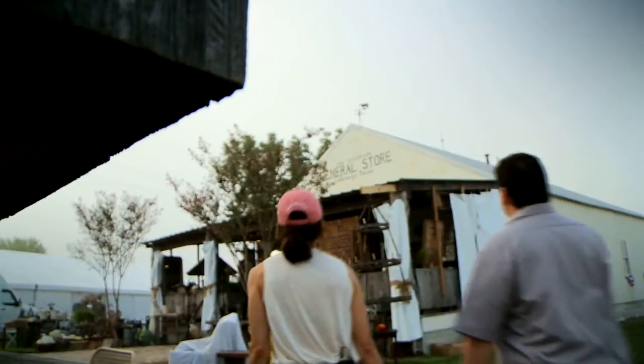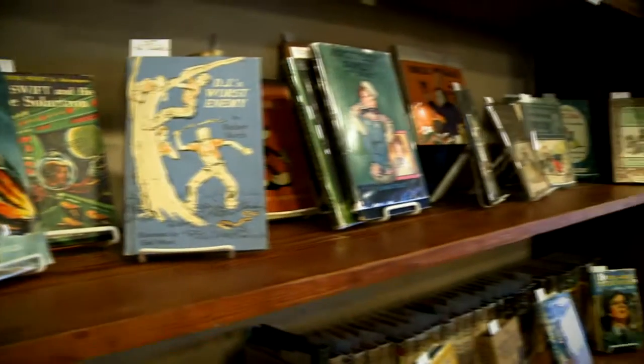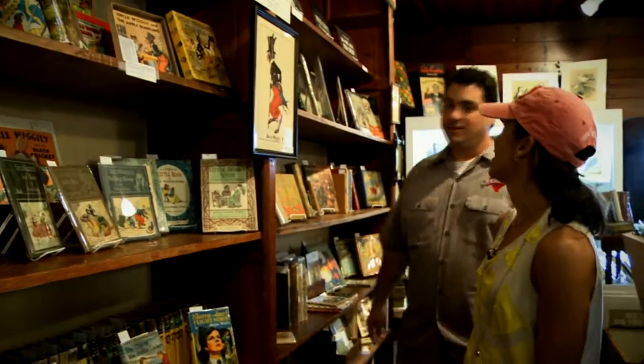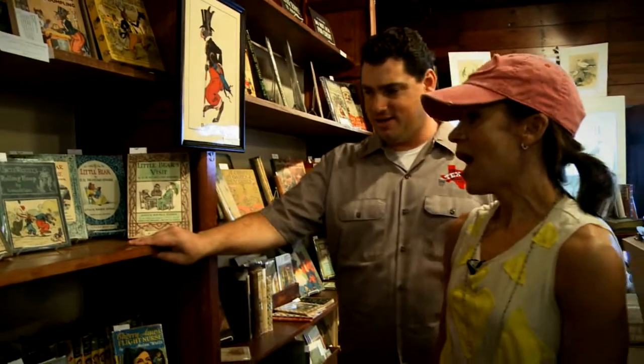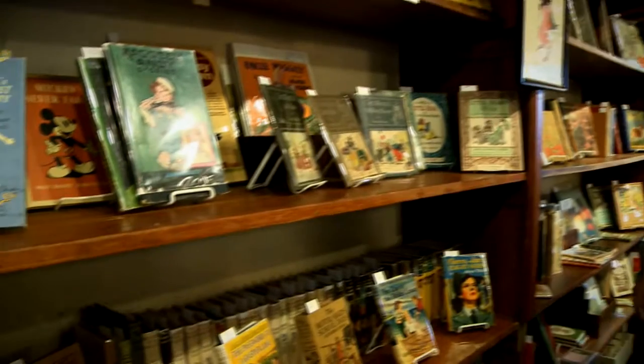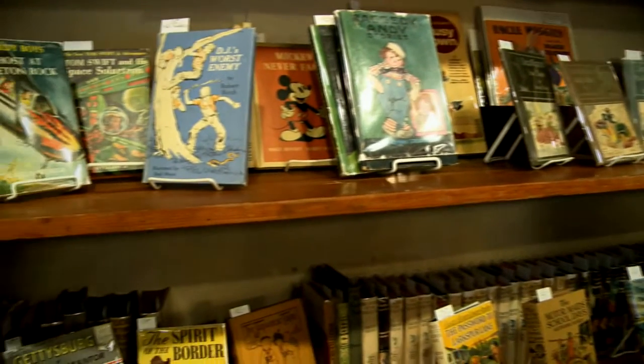This is the original general store from LaGrange, Texas, and these buildings are still original. These are the original shelves that were in the general store when they were moved on site — at least 100 years old. And this might not be the first time they've seen these books either, as some of the books are just as old.